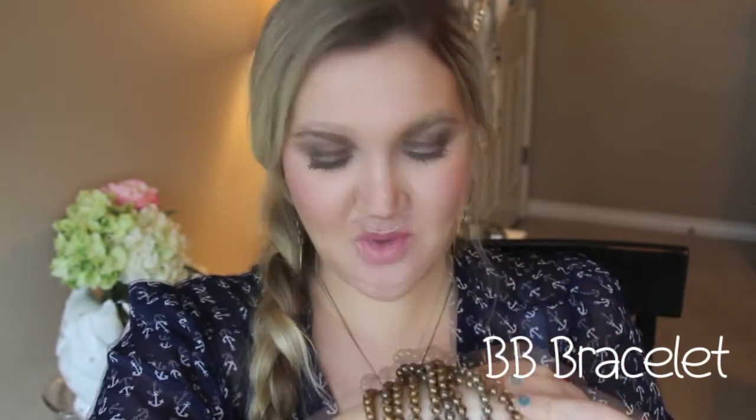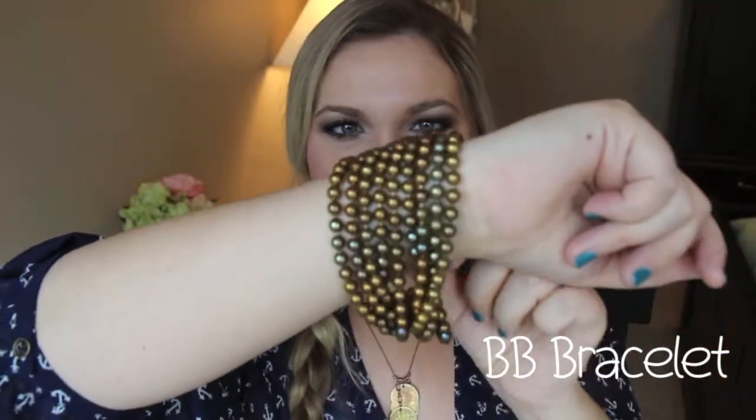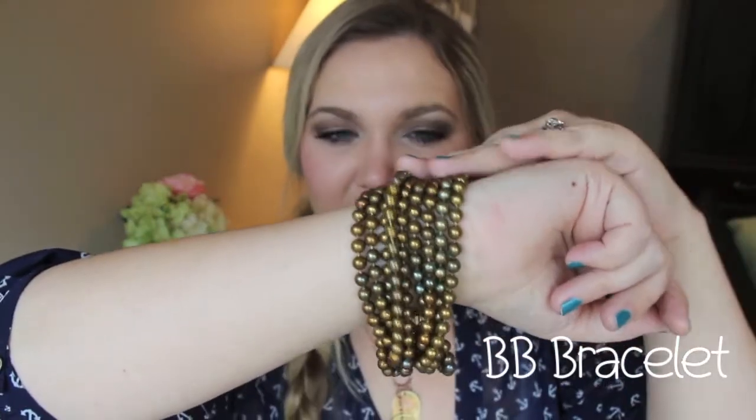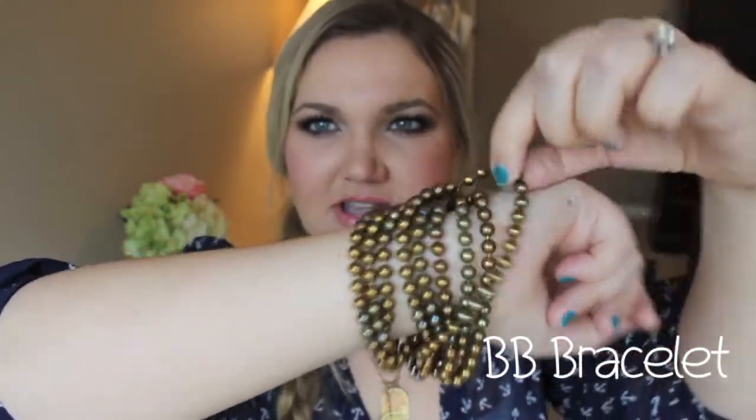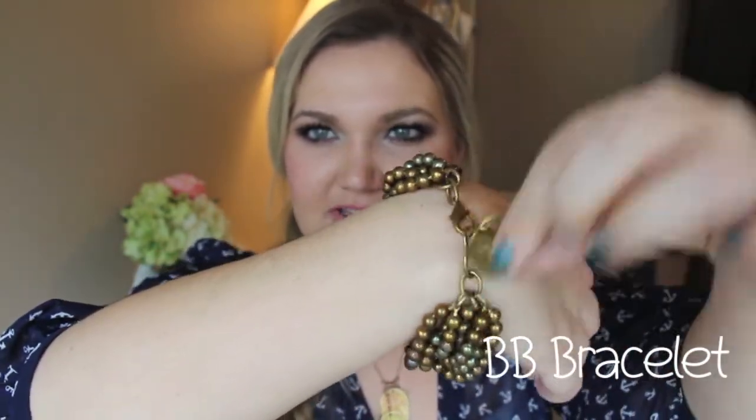This is the BB bracelet. I don't think this is what it stands for, but when I look at it, I think like BB gun pellet. I know that sounds weird, but it is nine strands of these little balls, and it's made out of brass, and they're all connected and kind of woven into one, and then it has a chain.